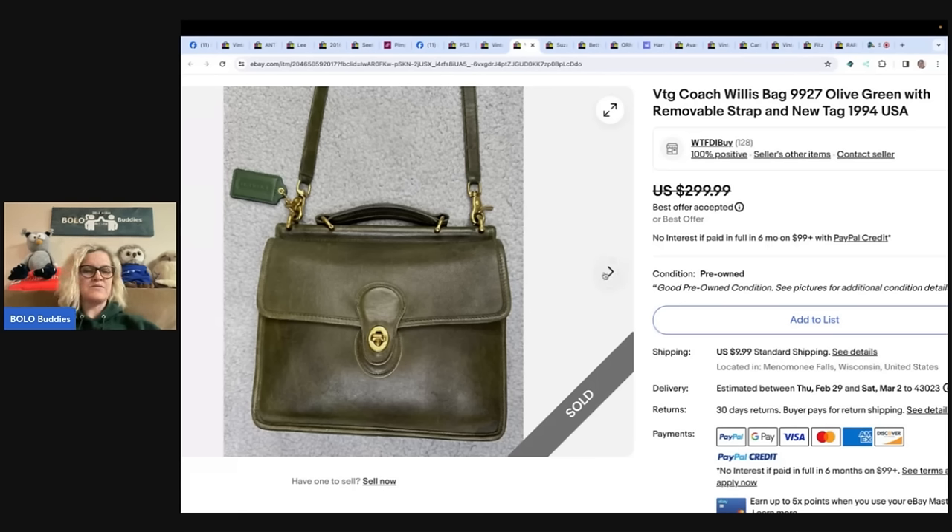This is a vintage 1982 Secret of NIMH Miss Brisby Dakin vintage 8-inch plush. I got her at the Goodwill for a dollar. Buyer paid $134.50 all in. eBay store is Bo Regards Booty. Love sharing with the bolo community. That is an awesome bolo I have never seen. New with tags definitely brings value up, but a lot of times you don't even need new with tags to get a really good price for a vintage item.